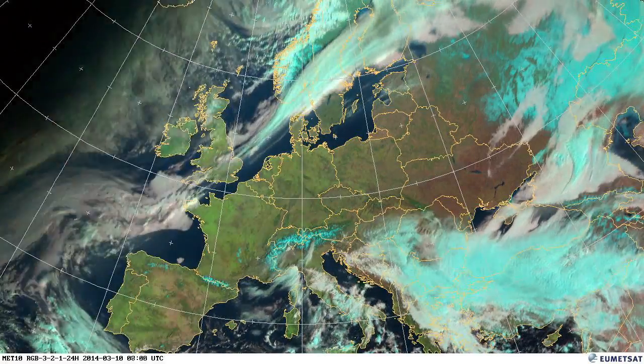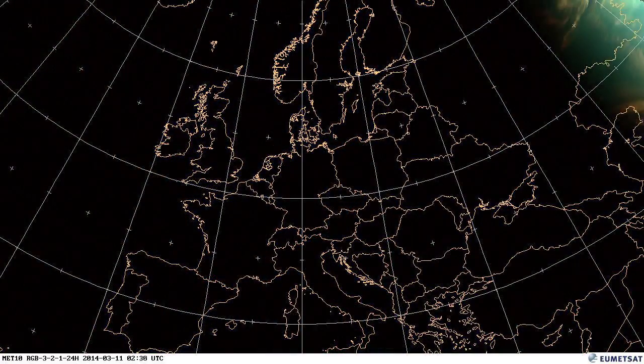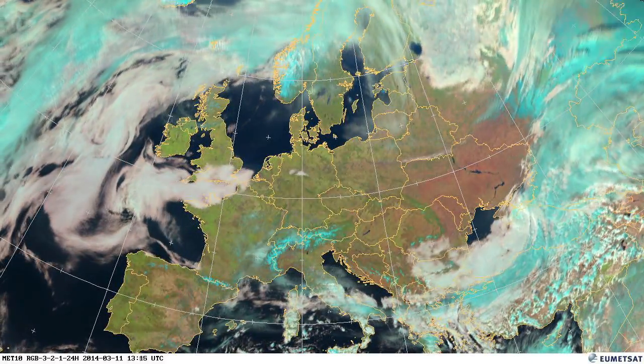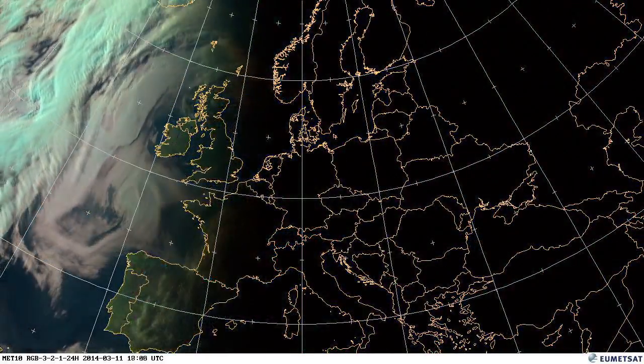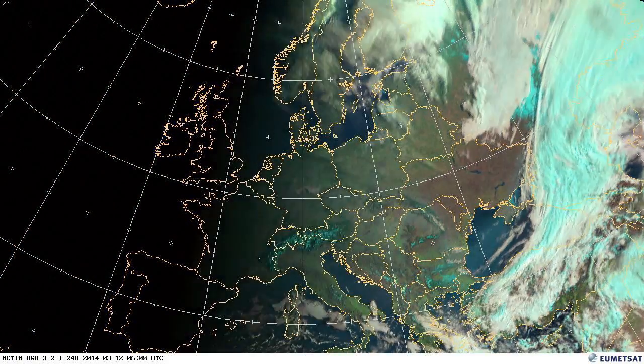A couple of things to notice: the stationary cyan on the ground indicates snow, and where there's no cloud over water bodies you might be able to see some sea ice, particularly in the northern Caspian Sea and the northern Gulf of Bothnia between Sweden and Finland.